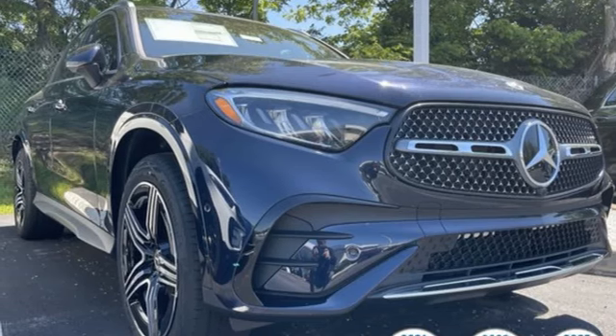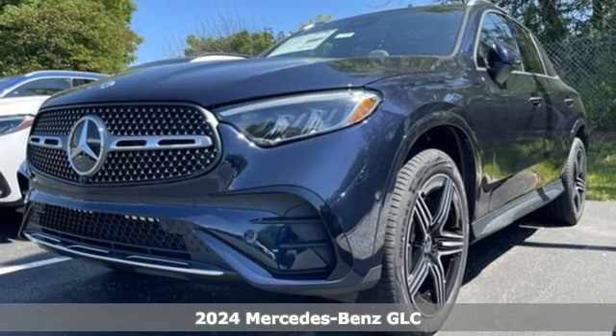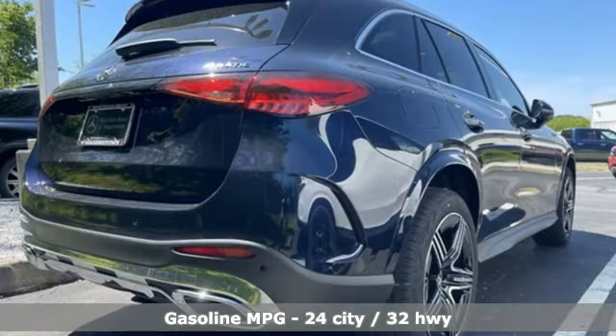It's a new 2024 Mercedes-Benz GLC. Corners are traded in for curves. The GLC has emerged with a C-Class-inspired cabin and sophistication, and a little taste for the wild.